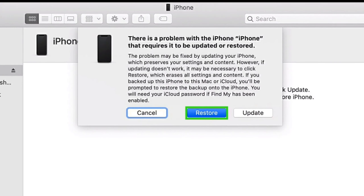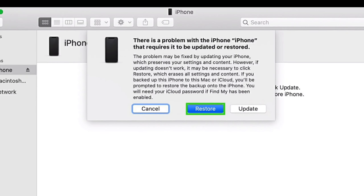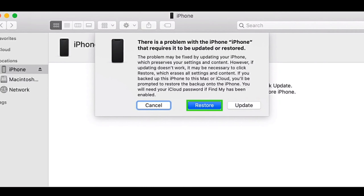If updating your iPhone doesn't work out, select restore instead of update. But be aware that restore will erase all data from your iPhone.